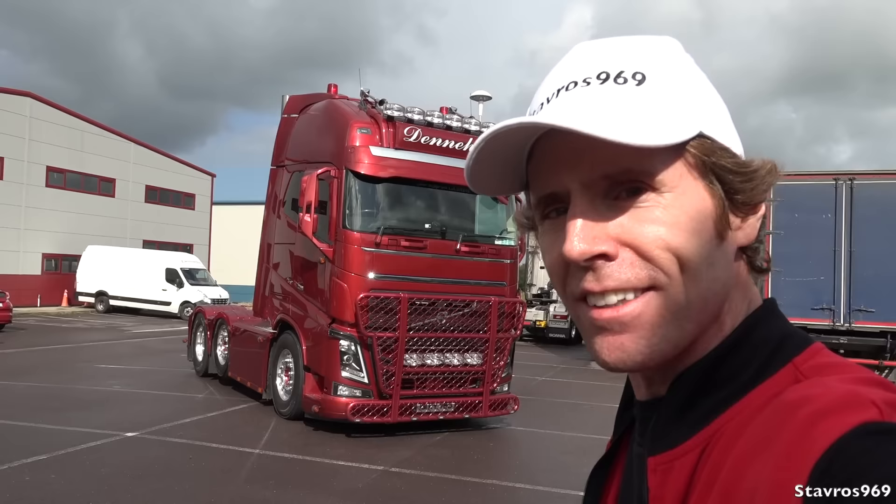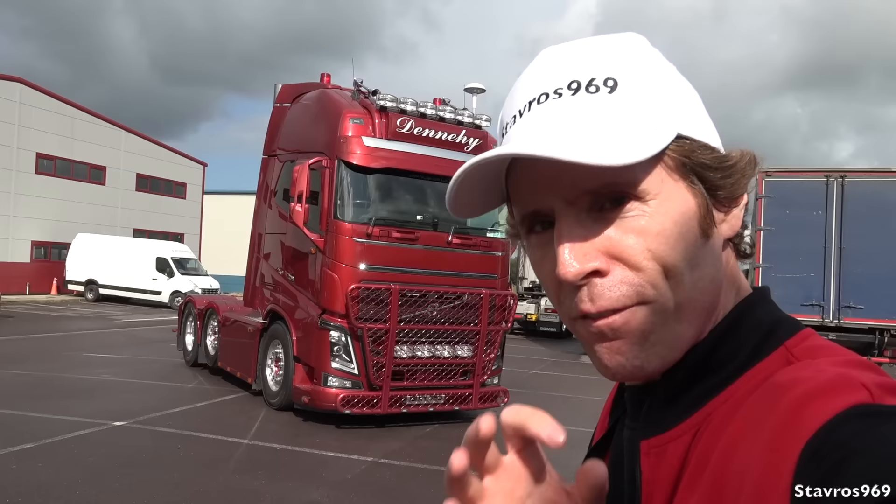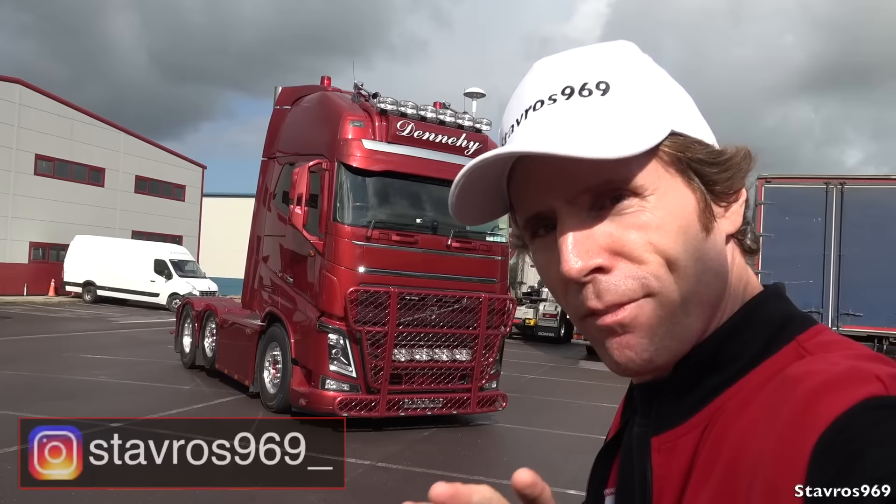Hi, I'm Stavros. Good morning and welcome to Dennehy Transport here in Farrinfor in County Kerry in Ireland. I'm here today to test drive their flagship, the Volvo FH16 with 750 horsepower. I'm really looking forward to taking one of these for a test drive.